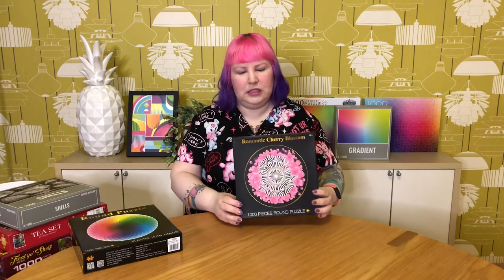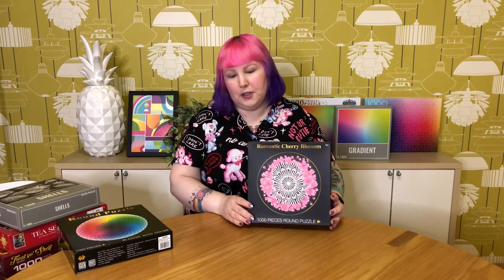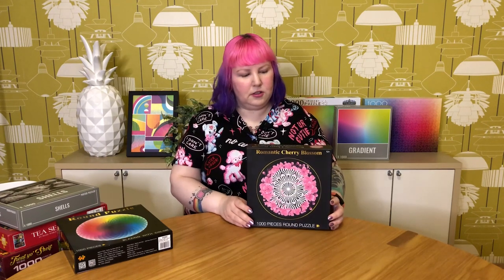This next pile is a bit of a mix. The top one is Magic Cherry Blossom, which I got not that long ago after seeing it on Instagram — it really is beautiful. But it was actually a really difficult puzzle to do, took ages, and I was just getting sick of it in the end.